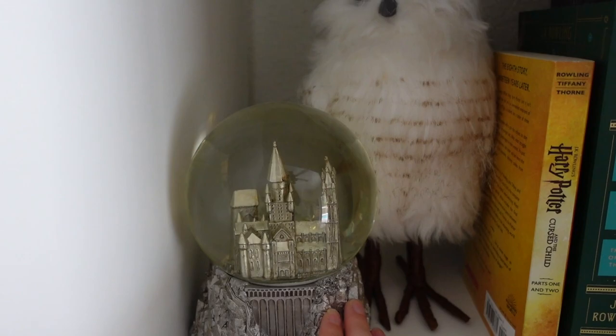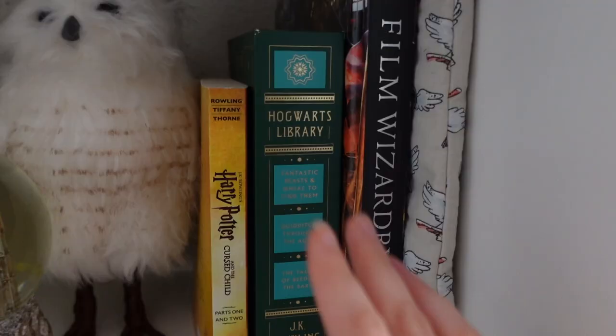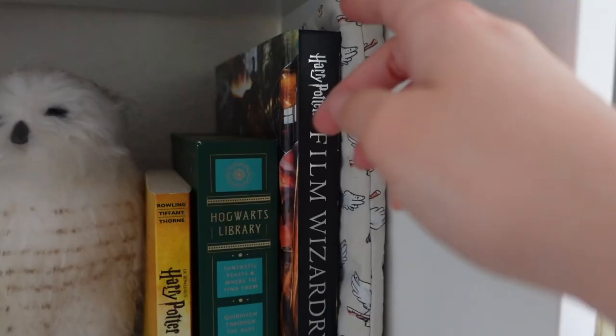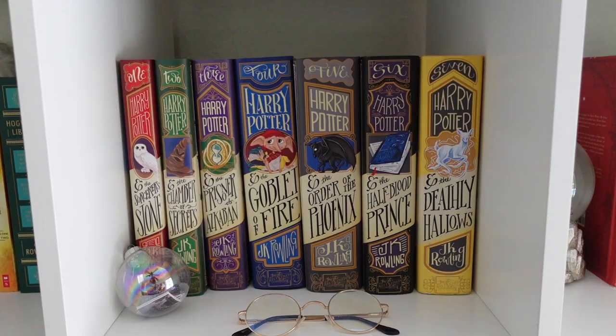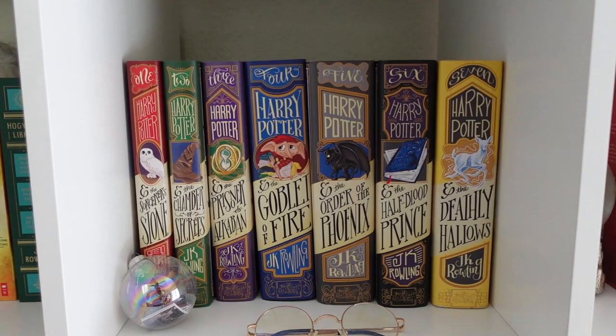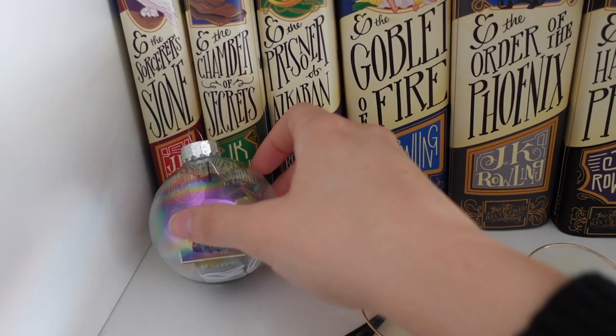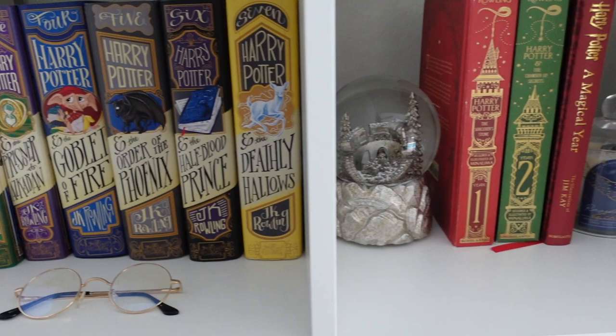After that we move on to my Harry Potter cubes, which pretty much take over my whole bookshelf. I have a Pottery Barn snow globe that's one of my favorites, an owl I found at Hobby Lobby that reminded me of Hedwig, the Hogwarts Library, and a Film Wizardry book which is really cool. Then I have a Harry Potter-themed book koozie, and my hardcover versions of Harry Potter with Nerdy Ink covers — that's where I pretty much fell in love with Nerdy Ink because they're so pretty.